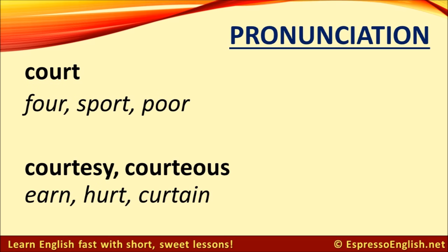Something similar happens with the word 'court.' The O-U-R in 'court' is pronounced 'or,' the same as in 'for,' 'sport,' and 'poor.' But in the words 'courtesy' and 'courteous,' that same O-U-R has an 'ur' sound, as in 'urn,' 'hurt,' and 'curtain.' Courtesy. Courteous.